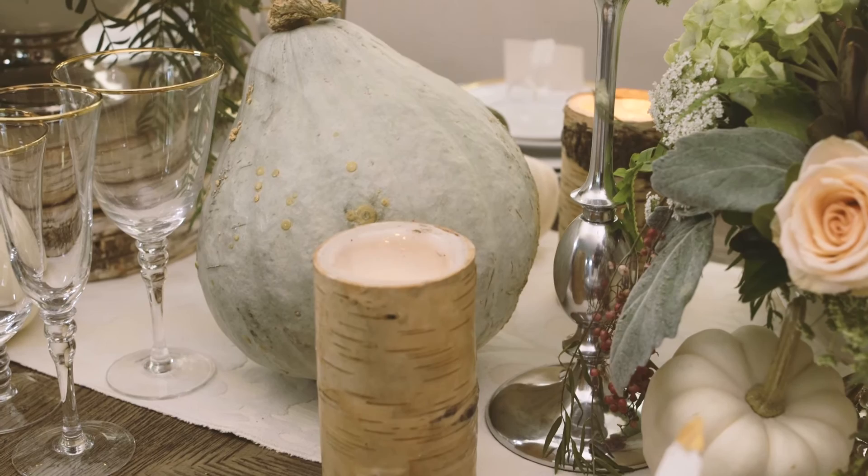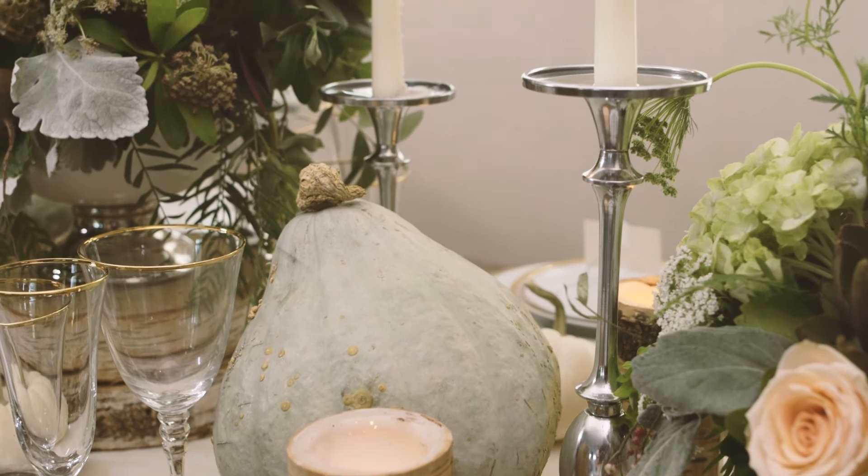Candles are welcoming and relaxing, which is exactly how you want your guests to feel. For this look I opted for these silver candlesticks from Wayfair. I like that they come in a set because they're varying heights, which really is perfect for a tablescape.